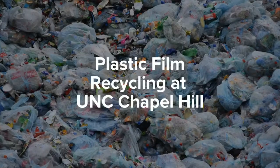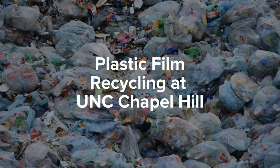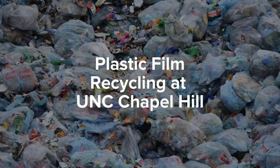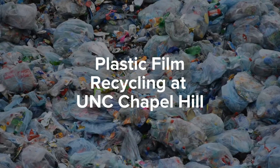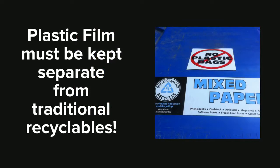You may have wondered if plastic film, such as plastic bags, can actually be recycled. You see signs across campus that say don't put this in the regular recycling bin. Well, you can recycle the plastic film — plastic bags, plastic film. We'll go over the types in a moment. However, it does have to be kept separate from your traditional recyclables, like plastic cans, bottles, and your mixed paper.